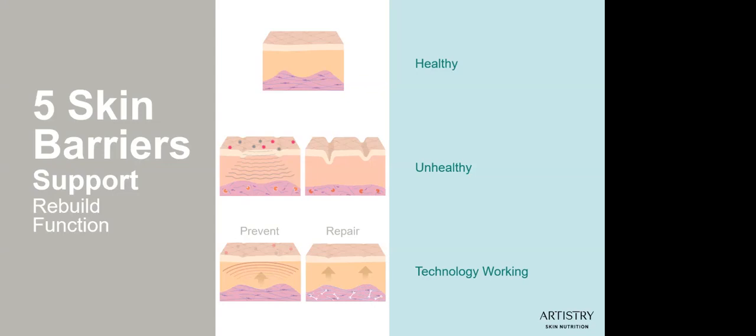The fourth barrier is the moisture barrier and its function is to keep the skin moisturized and helps to strengthen the barrier. This helps to keep essential moisture inside the skin rather than evaporating away. For fresh and healthy-looking skin, it needs to be well-hydrated. Ingredients like lipids, humectants, and emollients are really important for keeping the skin soft and flexible and vitally more resistant to water loss.